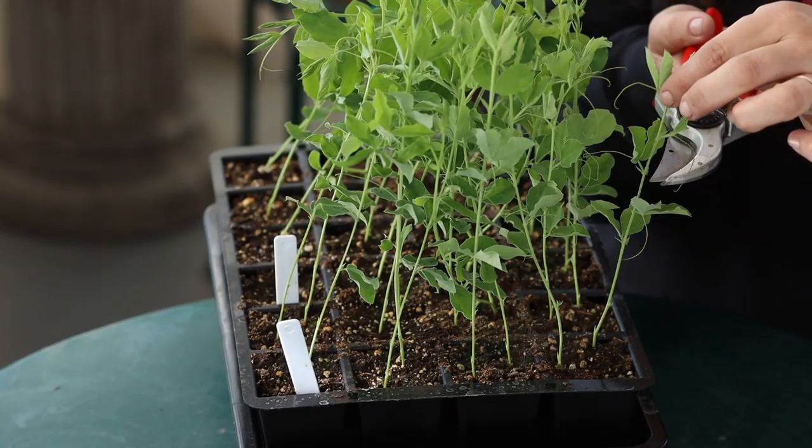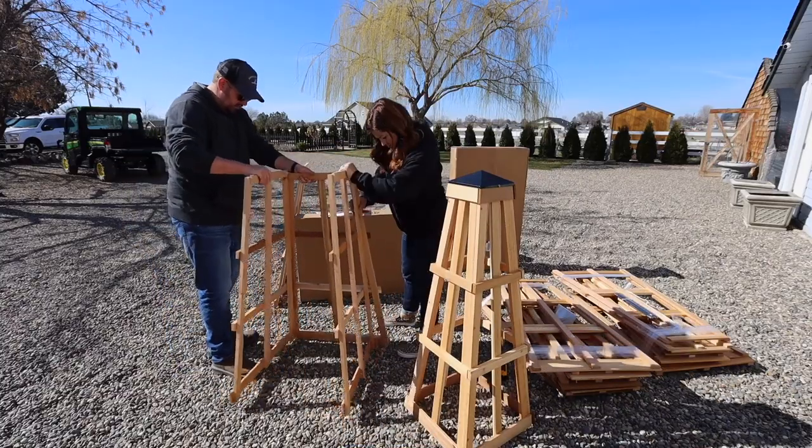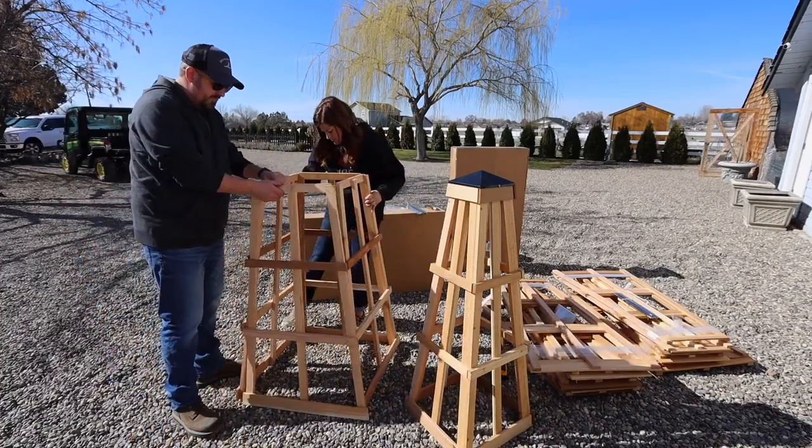Moving on to the next video: it was how I pinch and fertilize my sweet peas, plus Aaron and I assembled some obelisks for them to grow on. I showed my sweet pea seedlings, pinched them back and explained why we do that, then showed the fertilizer I was using. One thing worth addressing: in the very first version of the video, I gave the sweet pea tops to the chickens — and they are toxic.